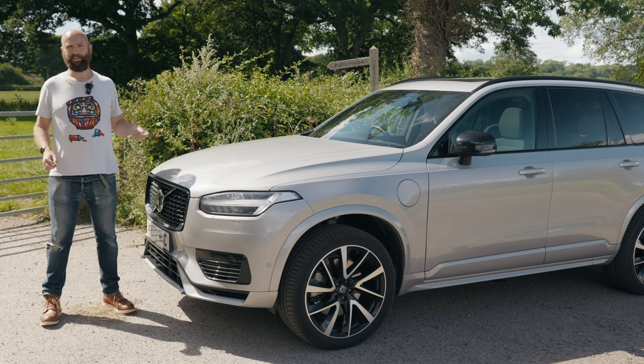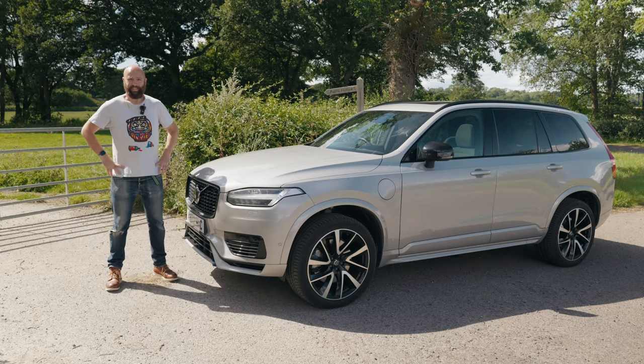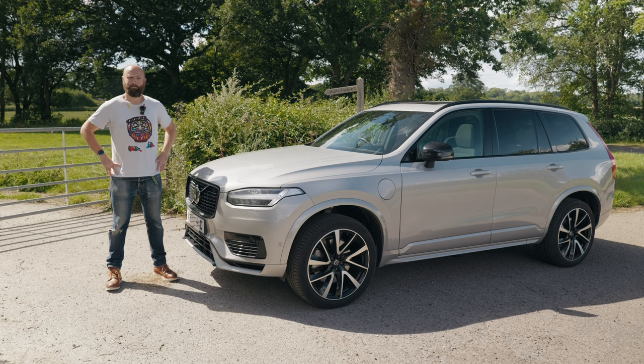The paint, the towbar, and the tinted windows — that's about it. And it's £1,069 a month on Volvo's ludicrously expensive but very faff-free subscription model. Nice.